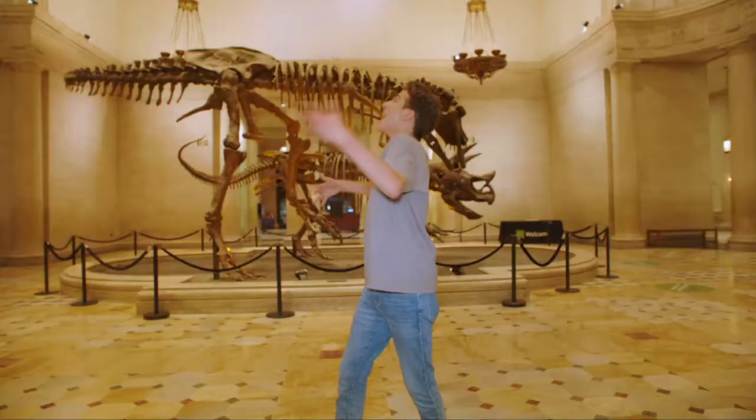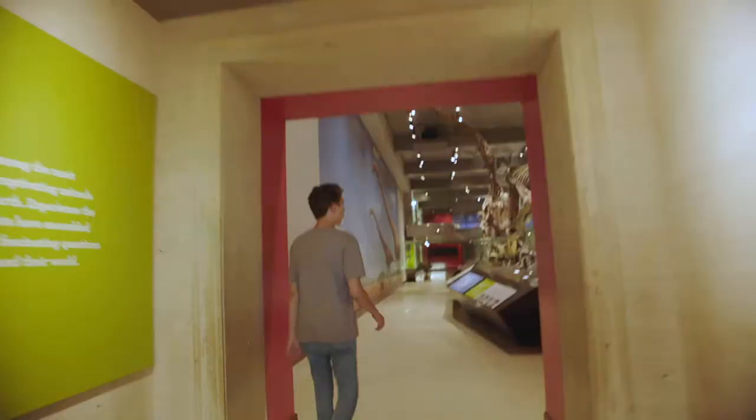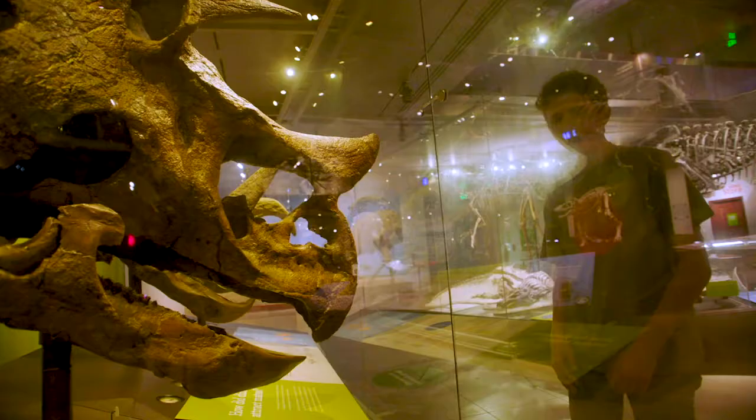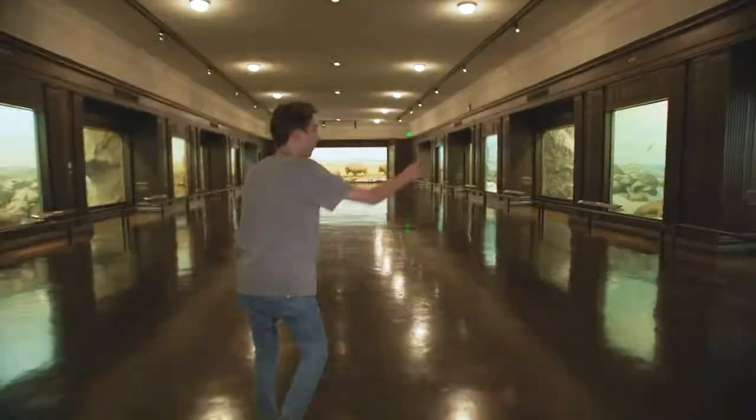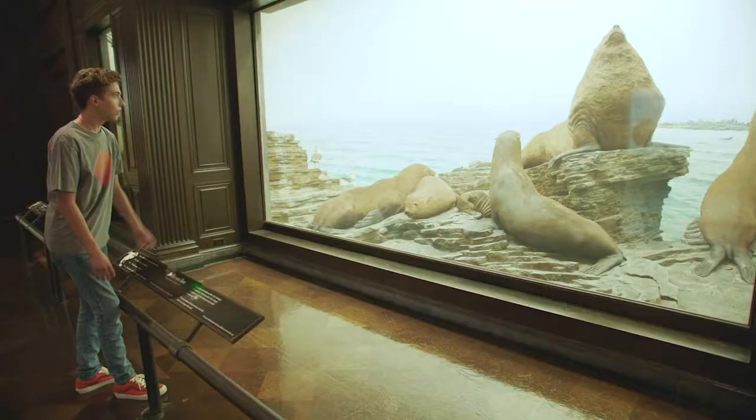This is so cool. Look at these dueling dinos — I'm the only one here! Wow, these dinosaurs are huge. Look how big this Triceratops' head is. We got bears over here — they actually look so realistic. Wow, this is really cool. Look how big the sea lion is.